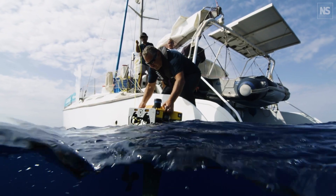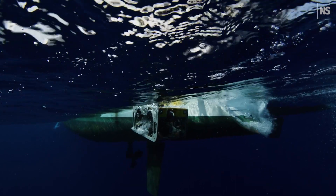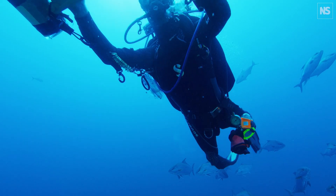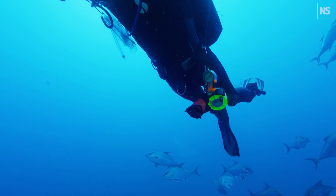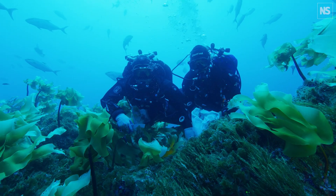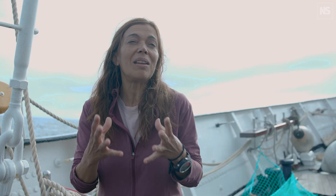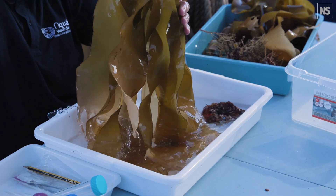With video surveys you only see large species, but the scuba divers can actually collect samples from fine-scale areas. All the species are then sorted and identified under the microscope, and we find many species that you couldn't see in the videos.